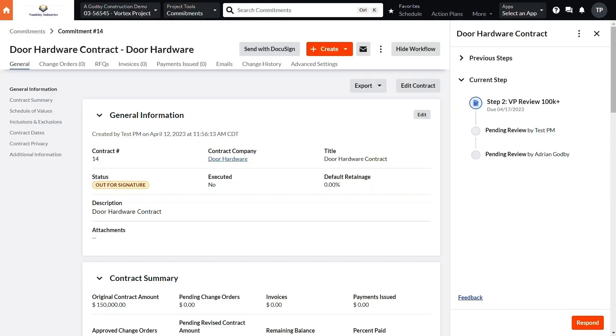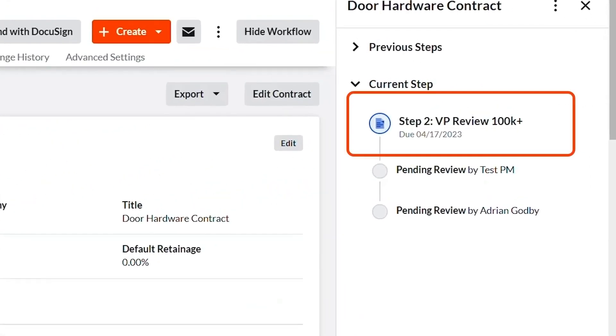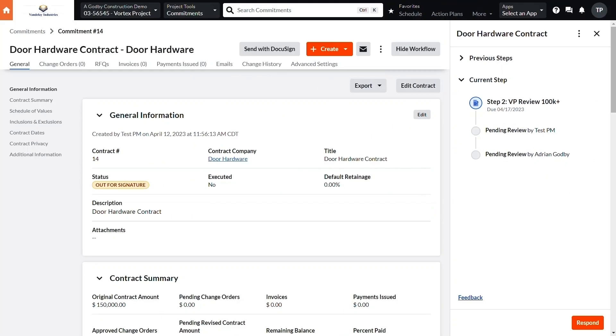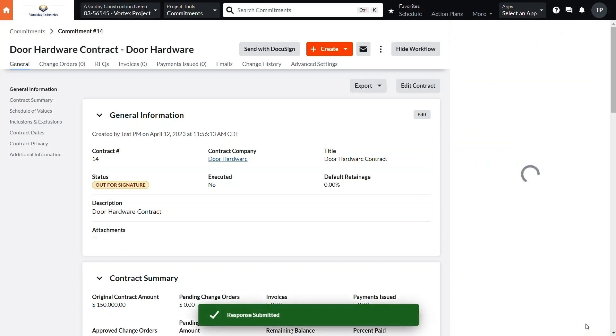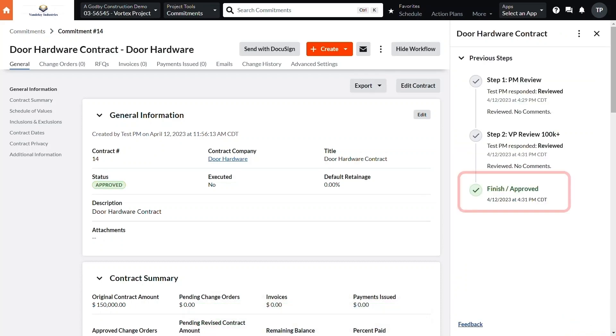In this example, a subcontract has been sent by the PM and after the PM responded, it was automatically routed to the VP for their review. This workflow was configured to automatically route contracts of a predetermined size to the VP. The workflows tool is both powerful and configurable, which means you can implement the financial controls you need without sacrificing any flexibility or ease of use.